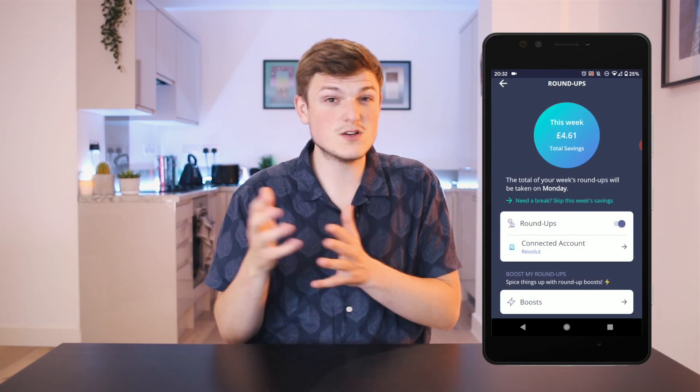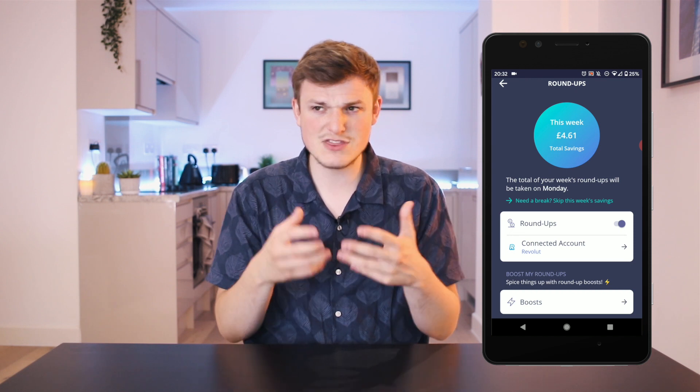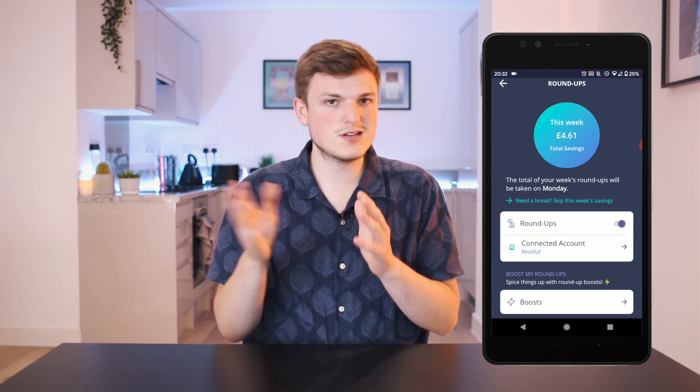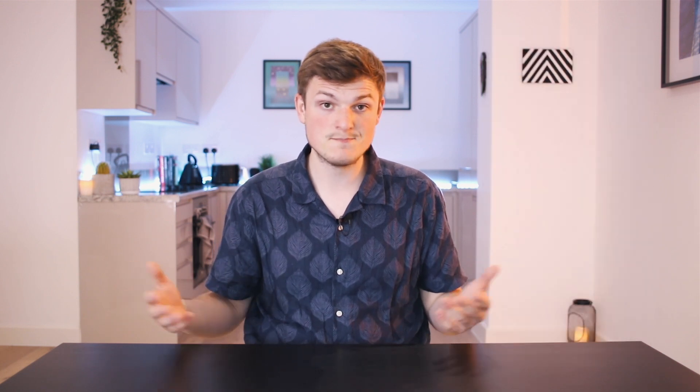The next thing to remember is that on your app, you can set your Roundups on or off. So if you fancy a week off, you can just turn them off — it's really easy. That's about your financial wellbeing. If you think you just can't keep on top of this, just turn it off, take a couple of weeks out and go back. I leave mine on all the time because I don't really notice it.